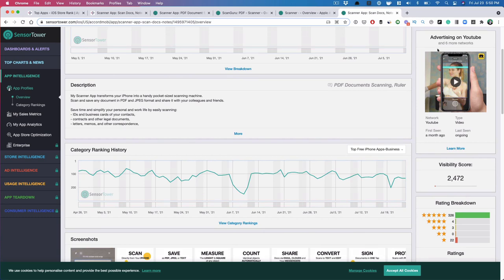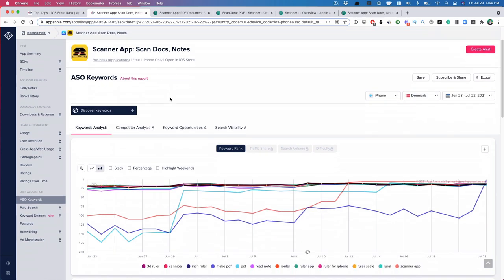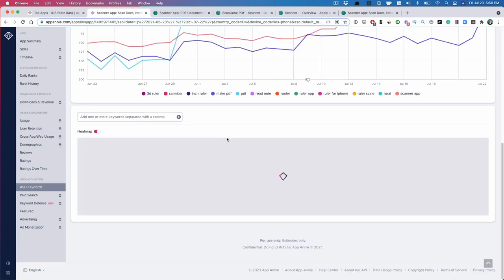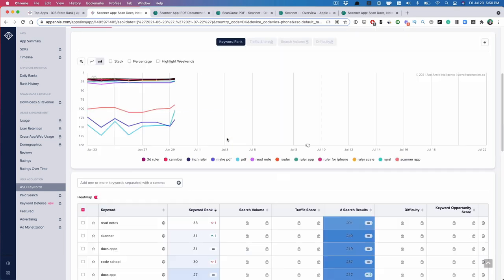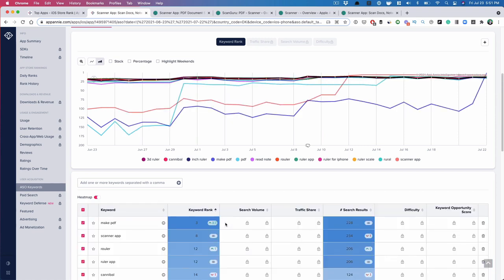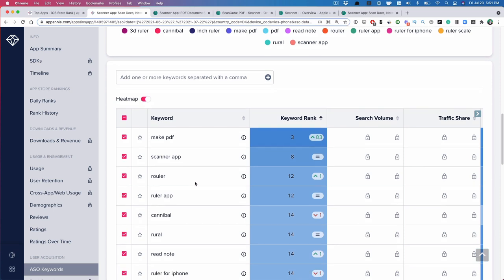When doing market research, you definitely want to look at Sensor Tower. Going back to App Annie, I'm going to click on this app and go into the keyword field — ASO keywords — and look at the top ranks. Unlike other ASO tools, App Annie will actually tell you the keywords that any particular app ranks well for. So instead of having to input keywords yourself, App Annie just shows you those keywords. As you can see, they don't rank really well for a lot of the main keywords — 'scanner app' is number eight.